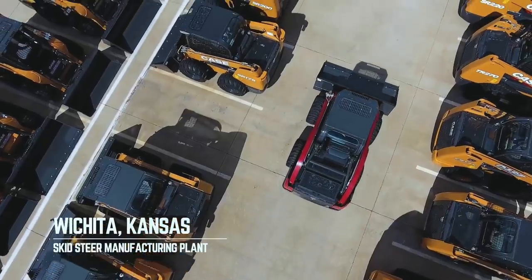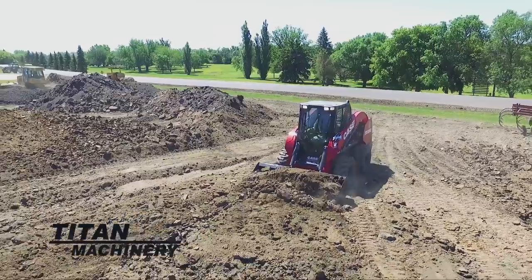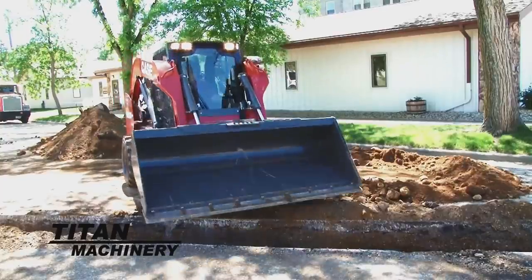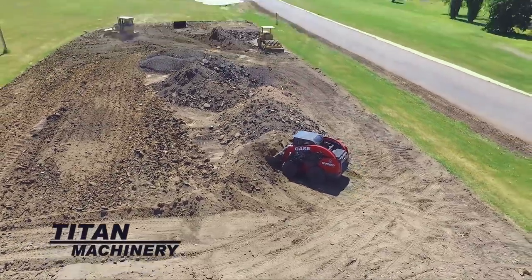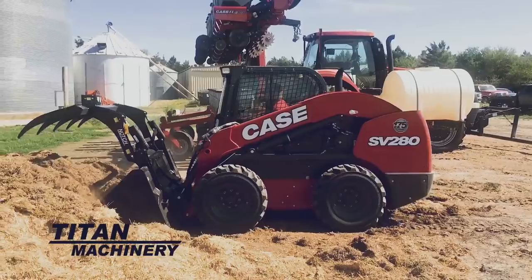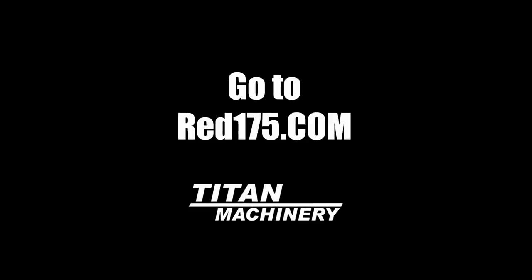Celebrate 175 years of Case IH Equipment Heritage with a limited edition Case skid steer or compact track loader painted with the same red paint of the venerable Case IH Farm Equipment line. Only 175 are being built and they're going fast. Built to the same specifications on the same assembly line as the award-winning regular Case models, these machines are a working piece of history. Get yours before they're all gone. Hurry into your local tight machinery location or go to www.red175.com to learn more today.